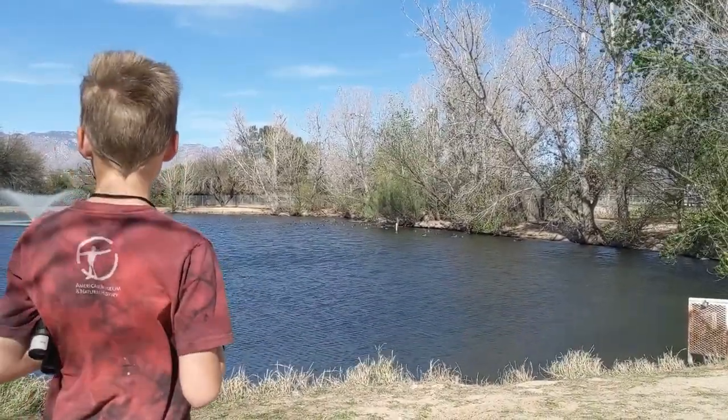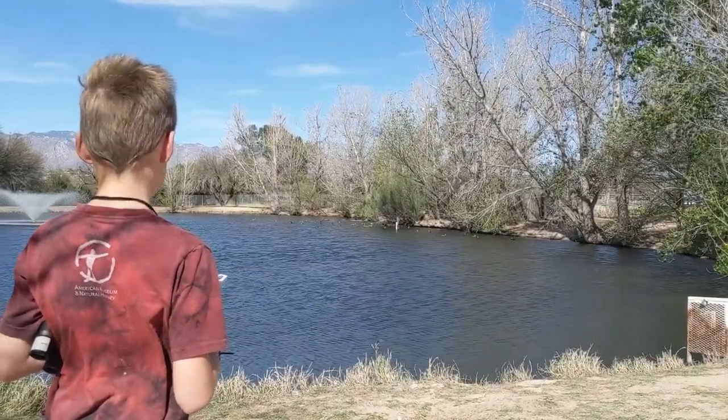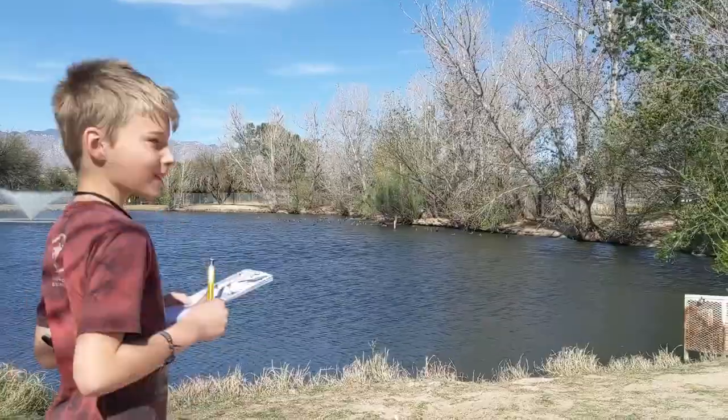There'll be links down below where you can learn about other citizen science projects. Look forward to seeing you again. Have a good day. Bye.